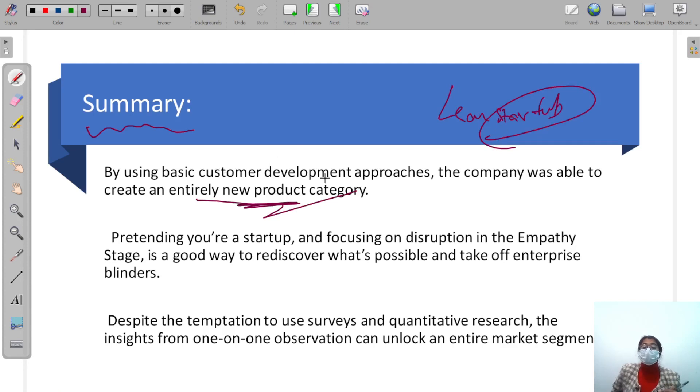They thought like a startup — pretending you are a startup and focusing on disruption in the empathy stage is a good way to rediscover what's possible. Startups do new ideas. And that is why they were able to build a new product category. Despite the temptation to use surveys and quantitative research, the insight from one-to-one observation can unlock an entire market segment.